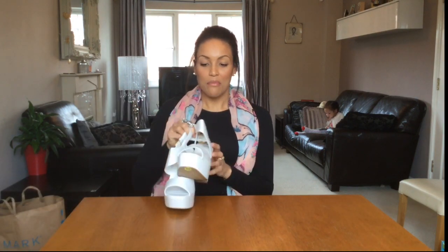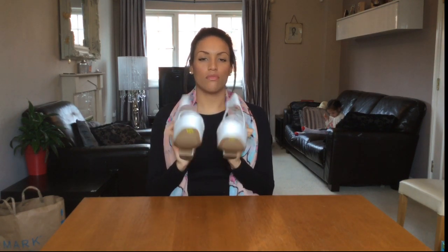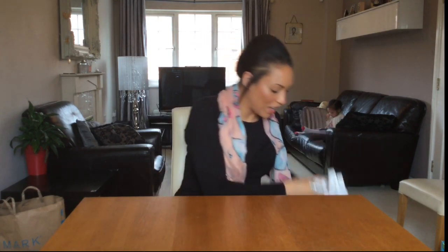From New Look I also got these big massive white platform shoes. I thought they'd go nicely with the white and blue outfit and rock a nautical look, so we'll see what they look like.